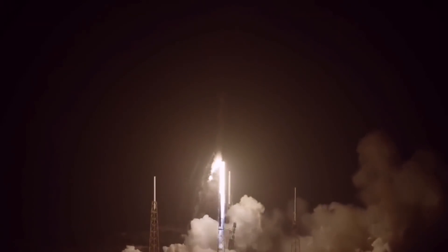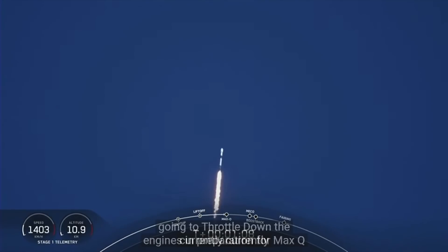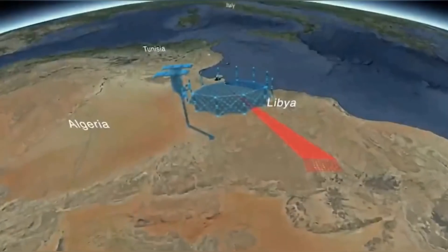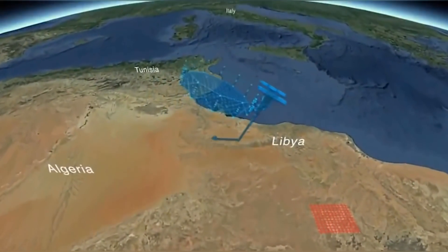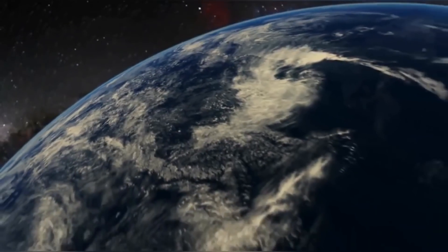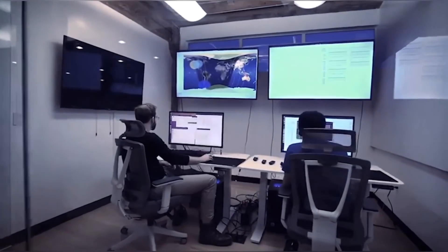If you are thinking it is one of SpaceX's normal launches, then let me break it to you that it's not, because according to sources, it is one of the top-secret U.S. spy satellites which will carry out some specific tasks for the U.S. military. So, what will this spy satellite actually do in space? Let's find out!